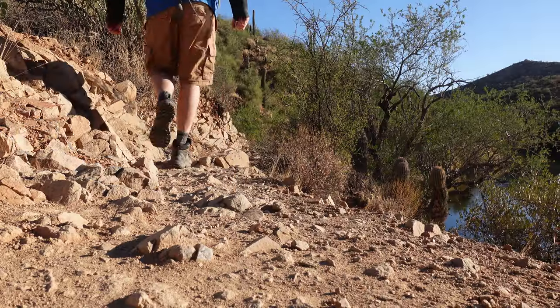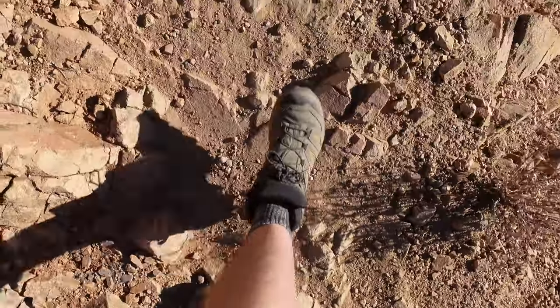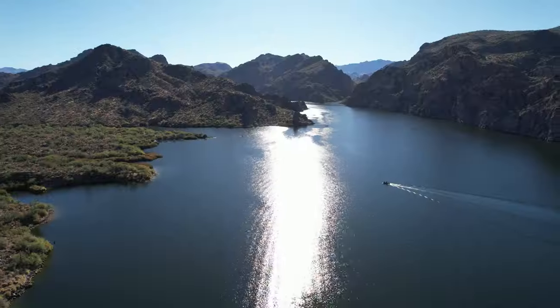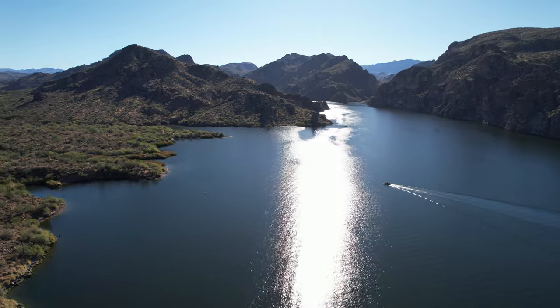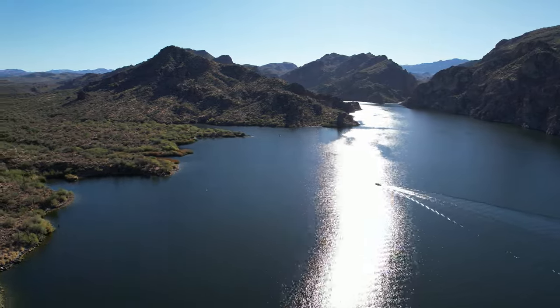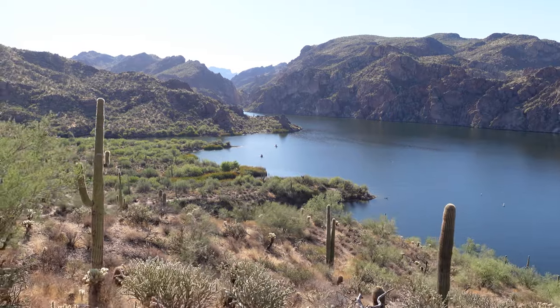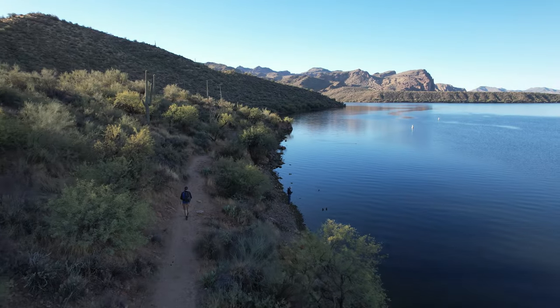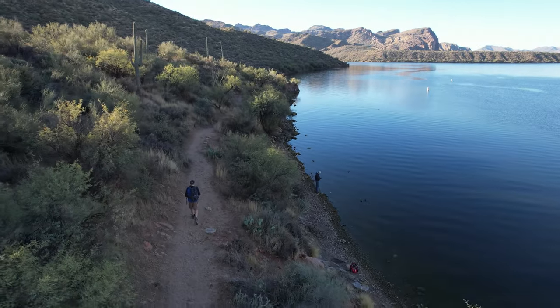The only real hazards I encountered were the rocky terrain, which is easy to roll an ankle on, as well as lack of shade, which could be a problem on a hot summer day. On this day though, we started early and it was cool sailing. And now for the best part — for those unable to witness the beauty of the Sonoran Desert firsthand, we bring to you a virtual hike.